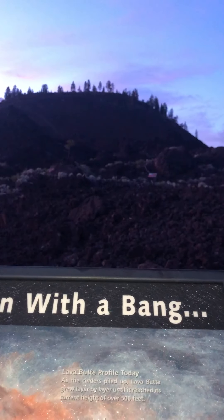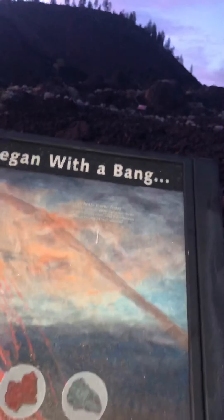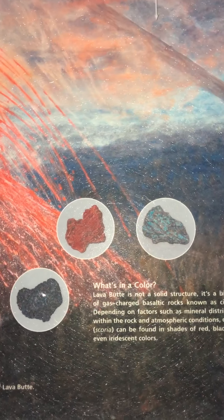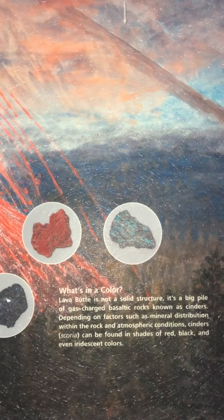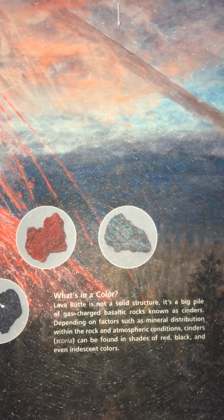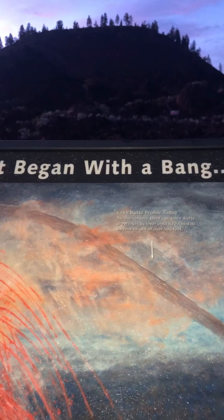Lava Butte profile: as the cinders piled up, Lava Butte grew layer by layer until it reached its current height of over 500 feet. Lava Butte is not a solid structure — it is a big pile of gas-charged basaltic rocks known as cinders. Depending on factors such as mineral distribution within the rock and atmospheric conditions, cinders and scoria can be found in shades of red, black, and even iridescent colors.